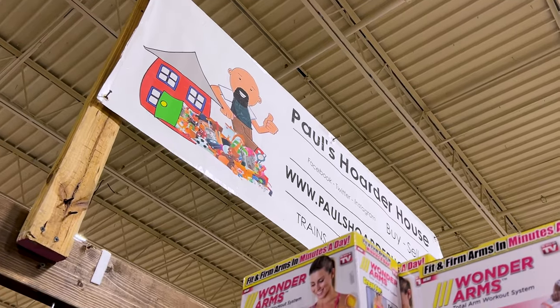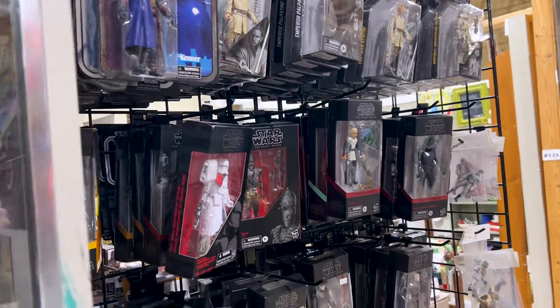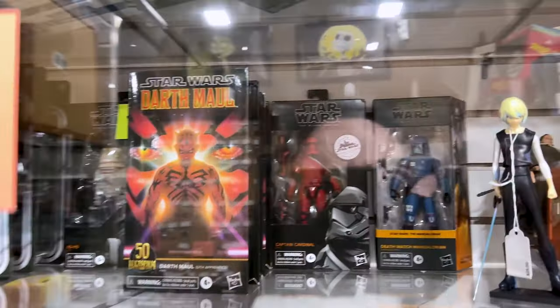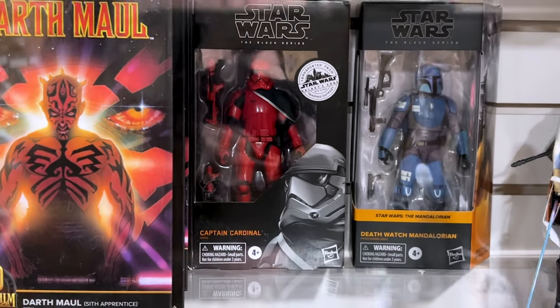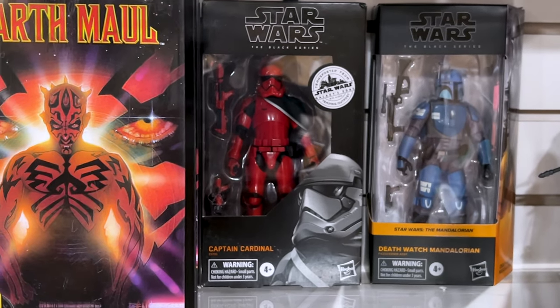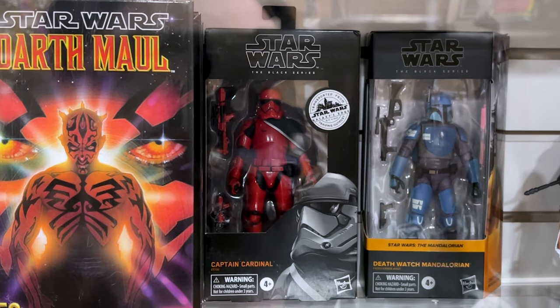Here at the Paul's Porterhouse booth, they have lots of Star Wars Black Series action figures — lots to choose from. Behind the case they have other special ones. One that catches my eye is Captain Cardinal, because I really like that story — the Galaxy's Edge story. He is the former First Order captain, and then he helps Vimerati, the resistance spy. They have the action figure here. Pretty cool.